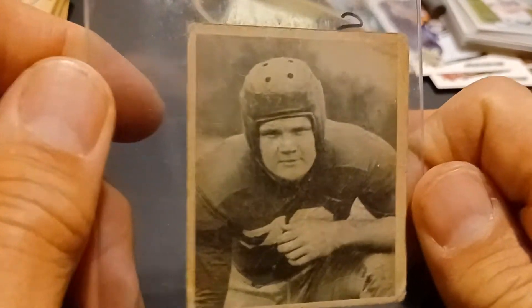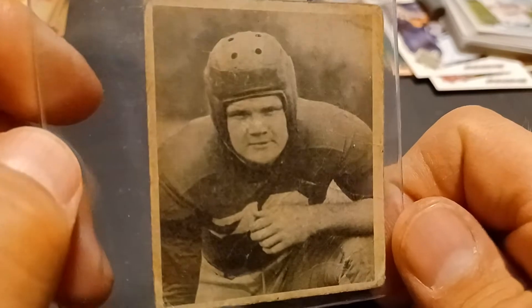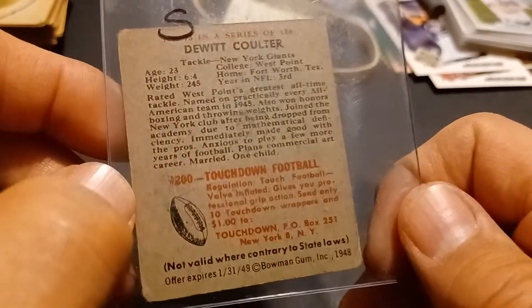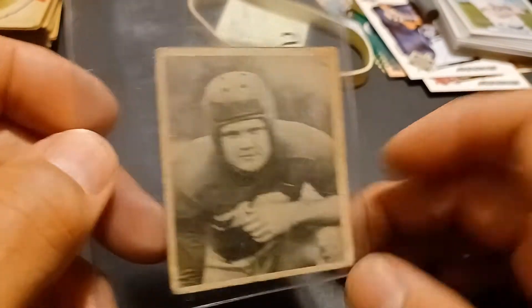Next up I got another Tex Coulter — for those of you not familiar, this guy looks like a twin to my cousin, so I just keep buying his card. I put them in with my set — kind of dumb, it's kind of an inside joke with my cousin.